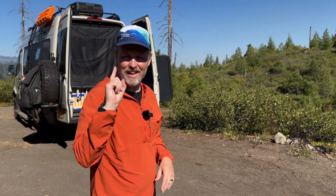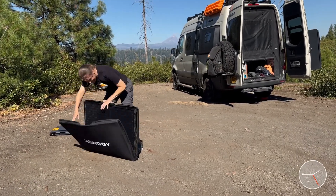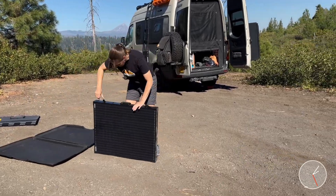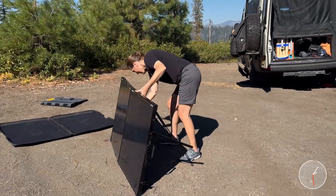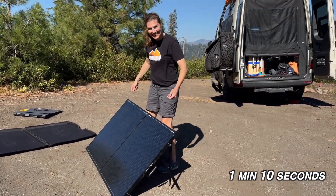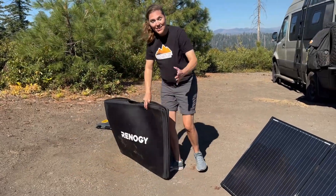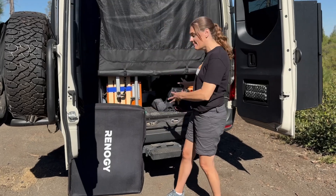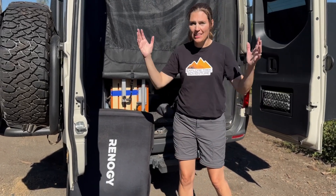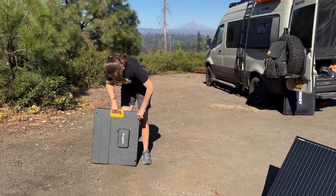Now let's show you how these set up. I normally set these up, so we're going to have Kelly do it so you can see it from a new person's perspective. She has set up the Renogy once before — and there it goes. Since the Renogy has a case, we do have to pick it up and put it somewhere, most likely in the van. The Bouge RV, Kelly has not done yet, so this will be a first time.